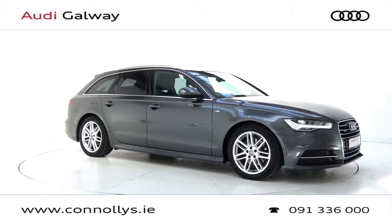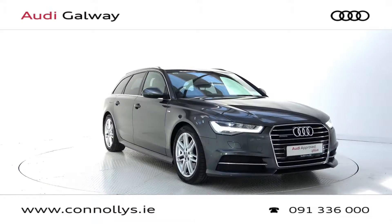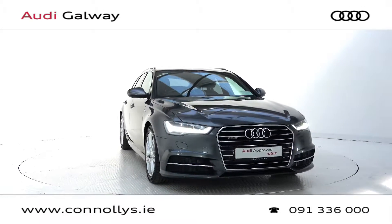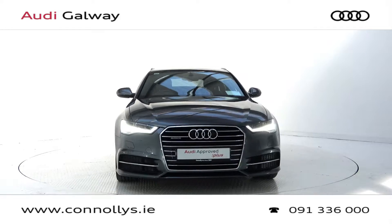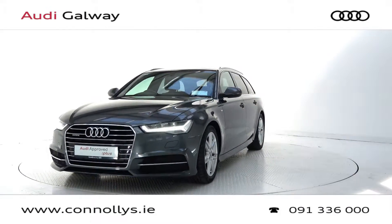Hello and welcome to Connelly's Audi Galway. Today we are looking at a 2016 Audi A6 Avant S-Line Quattro Estate finished in grey metallic, powered by a 190bhp 2.0L TDI engine and S-Tronic automatic gearbox.